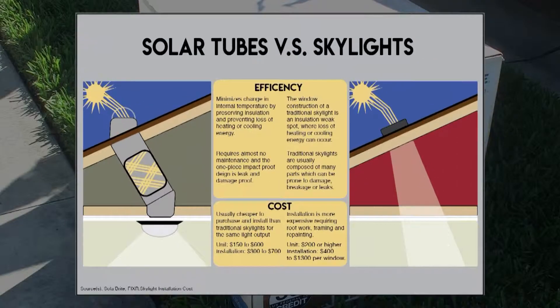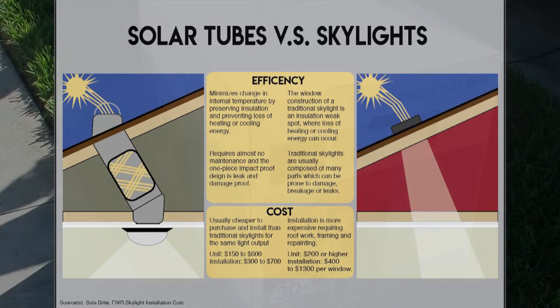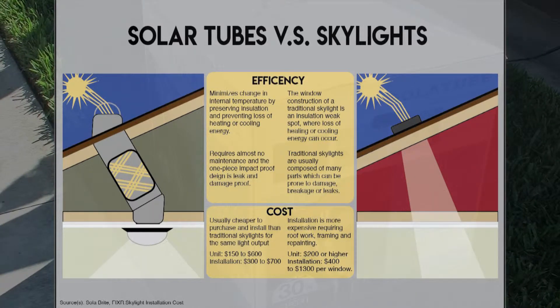Tubular skylights require almost no maintenance due to their one-piece impact-proof design that is leak and damage-proof. The units will cost from $150 to $600, and installation prices will range from $300 to $700.